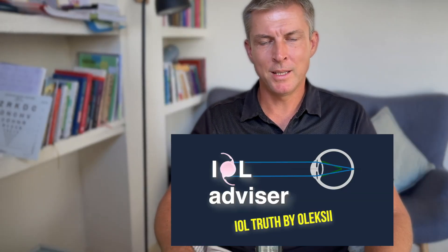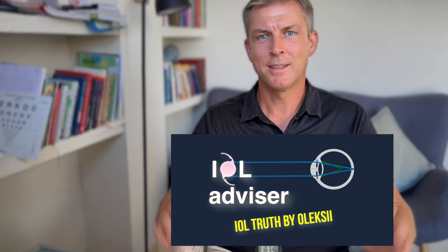My name is Alexei at IOL Advisor Channel, telling the truth about IOLs. Although every new model is supposedly better than the previous one, there is still no perfect intraocular lens in the world today. Every IOL is a compromise between visual quality, visual range, and certain optical side effects that you can either accept or reject. That's why I make videos like this — to clearly explain how each lens really works, what's just marketing, and how to choose the one that fits you best, so you don't end up paying extra for things you don't need, or saving money now but regretting it for years.